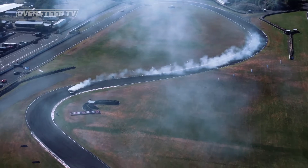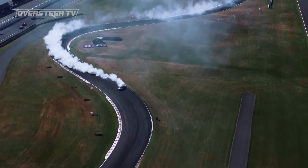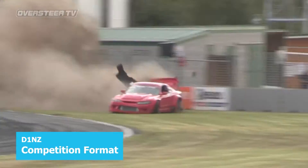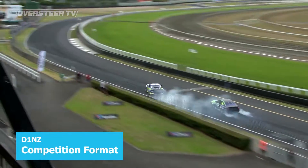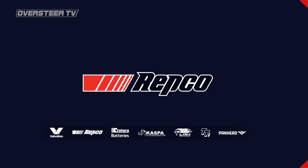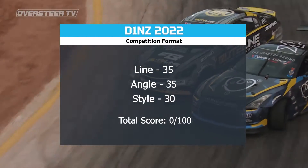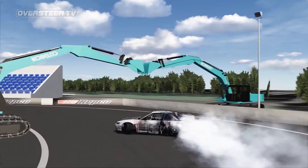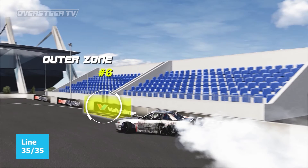Let's get excited — it's time to get ready for battles. The D1NZ competition format sees three judging officials take the helm in race control, overlooking the three major scoring criteria: line, angle and style, together forming a score out of 100. Line is a predetermined racing line the drivers need to navigate, marked out by scoring areas called clipping points. Drivers need to hit these scoring zones to score a maximum of 35 points for each pass.